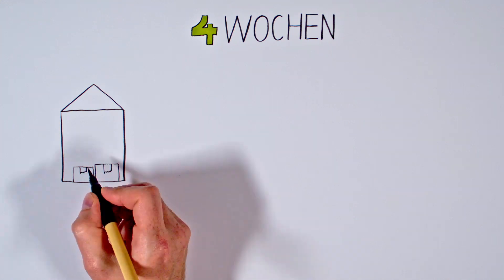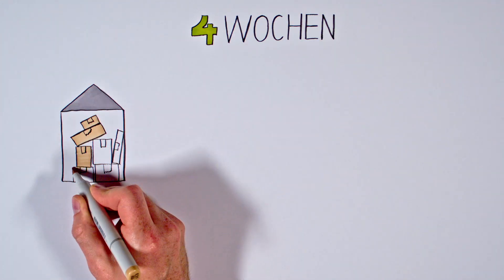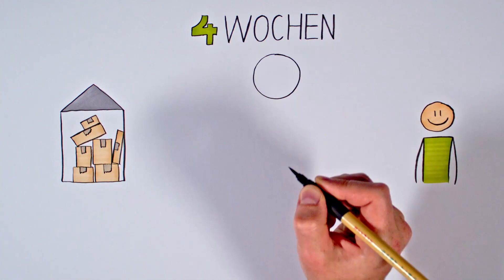Project Neptune is never sold out. We continuously reorder units until the end of the sales wave if our local stock runs out. After 4 weeks, the Neptune wave closes again.